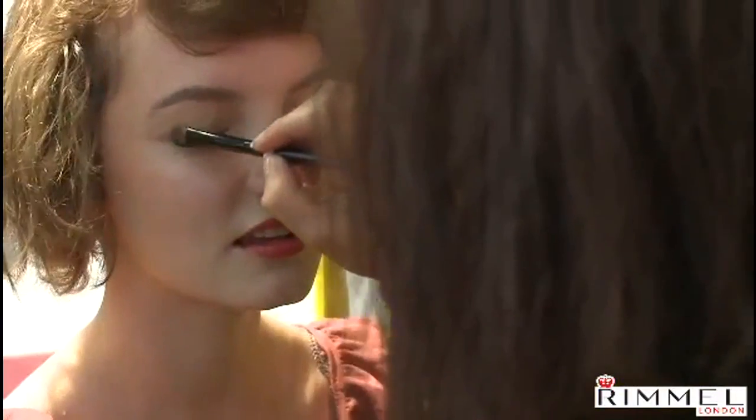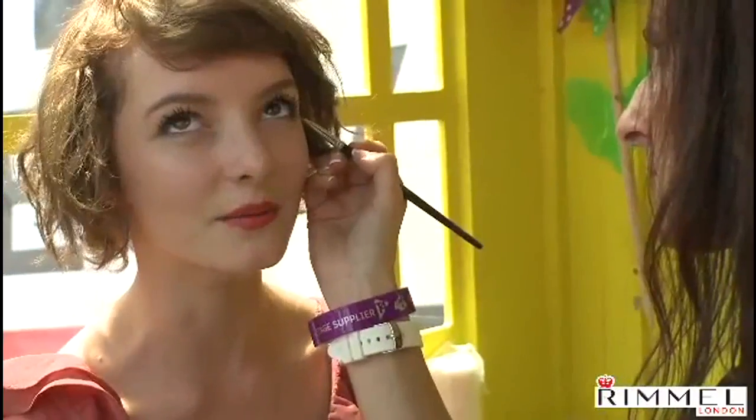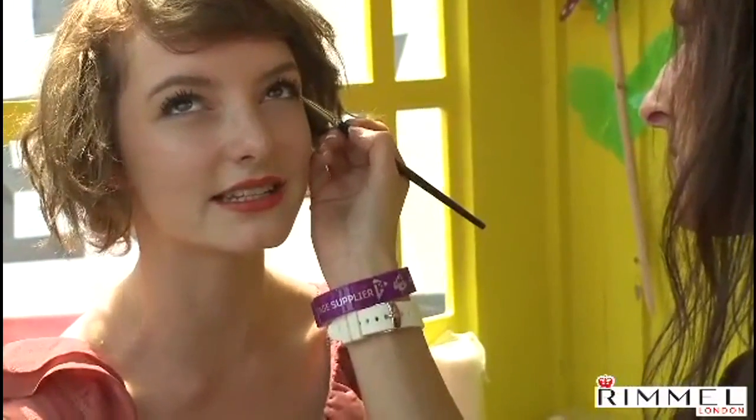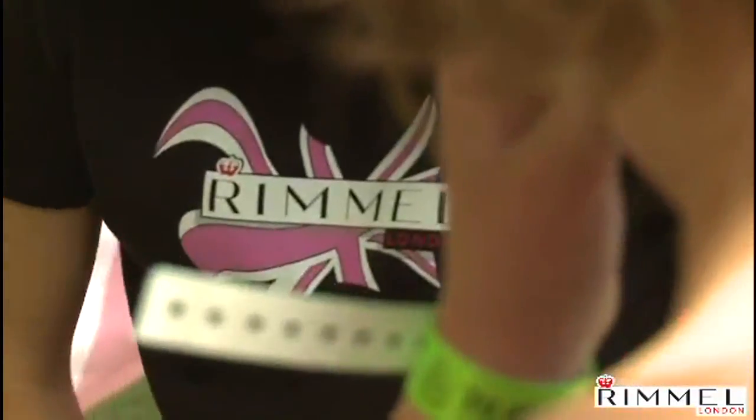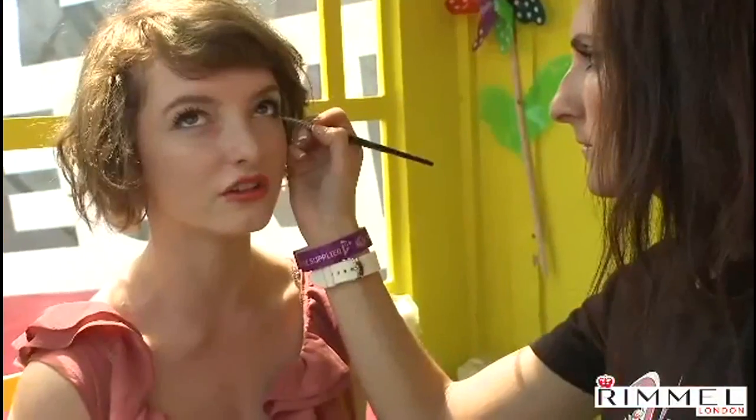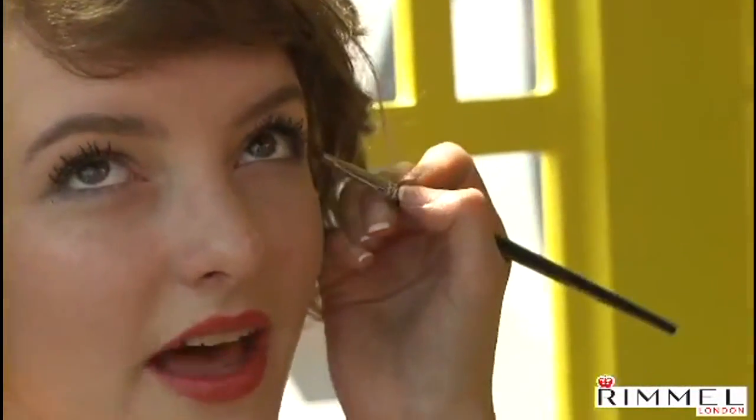Quite often red lipstick, because it completely changes your face and your look. If you've got like a kind of day-to-evening outfit on, red lipstick can completely make that transition for you.